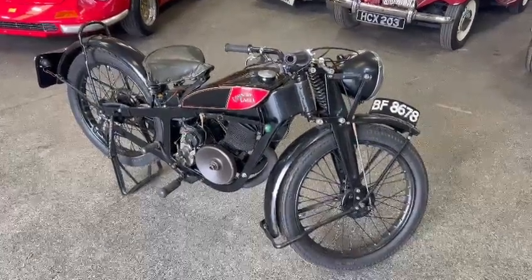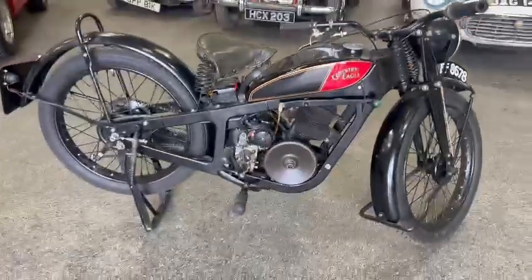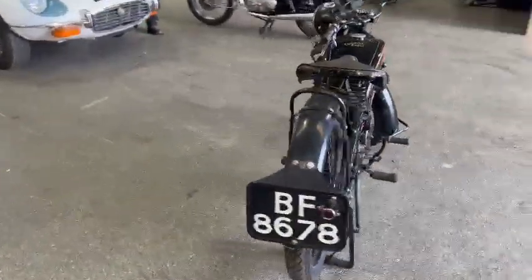Right then guys and girls, here we go. Look, the Coventry Eagle - nice looking motorbike. I think Derek collected this one himself. Hopefully he'll be down later on, so if he is, I'll get him to do a fresh video. He can tell you a bit more about it, of course, and myself.